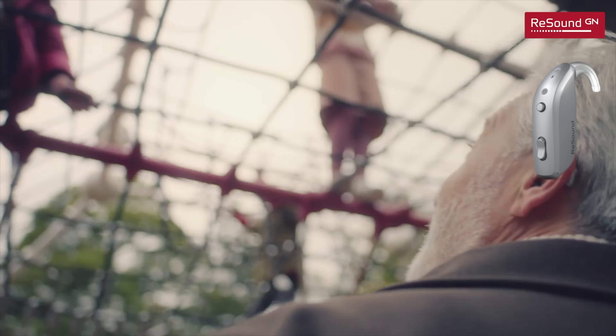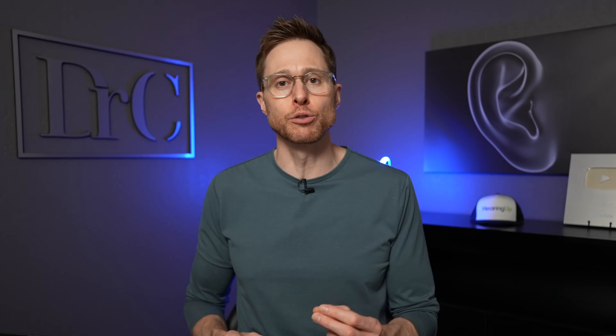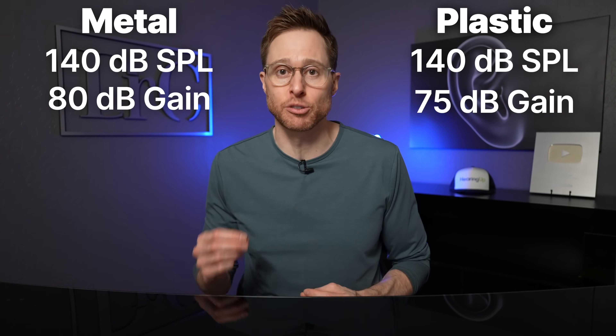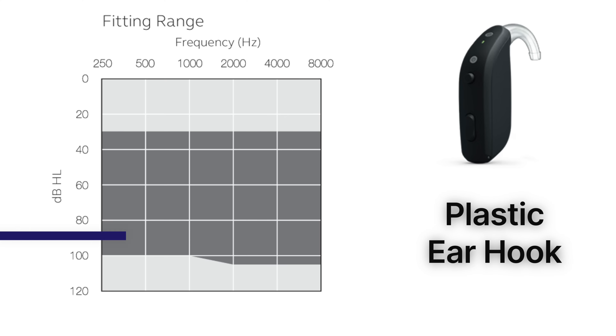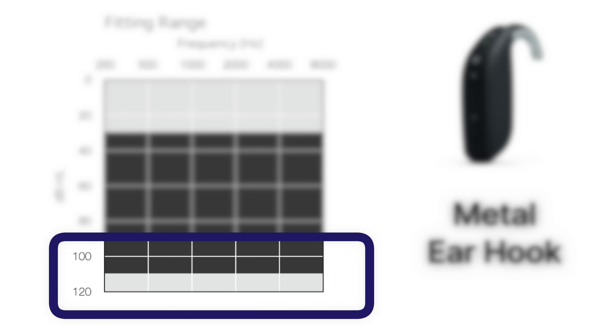The ReSound Omnia Power BTE hearing aid comes in three different technology levels — level 9, level 7, and level 5 — with level 9 being their premium offering. Something rather unique about the Omnia BTE from ReSound is that they offer either a plastic ear hook or a metal ear hook, and it has everything to do with the acoustic characteristics of the ear hook. Both ear hooks give you a maximum output of 140 decibels SPL, but the plastic ear hook gets you up to 75 decibels of gain, and the metal ear hook gets you up to 80 decibels of gain. The plastic ear hook accommodates up to 105 decibel hearing loss thresholds, and the metal ear hook accommodates up to 110 decibel hearing thresholds. The ReSound Omnia Power BTE hearing aids only come in a rechargeable battery form factor, but this lithium-ion battery will get you up to 24 hours of battery life on a single charge.